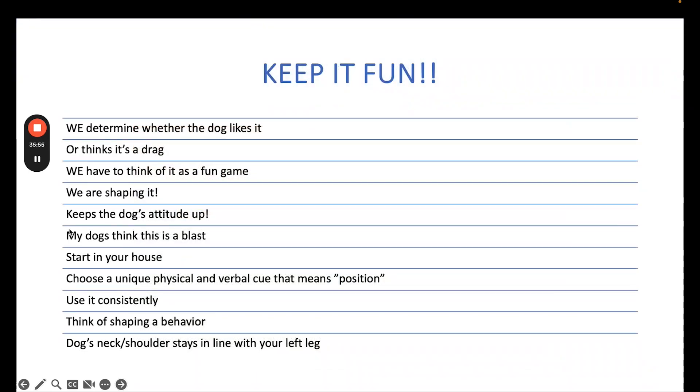We determine whether the dog likes a behavior or not. So when we teach silly pet tricks, we're lighthearted — dog makes mistakes, we laugh, it's all fun and games. And then we get to obedience exercises and oh my God, everything gets so serious and everything is life or death. It's not that serious. It's just a silly pet trick.